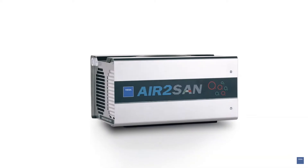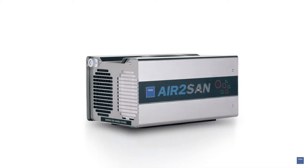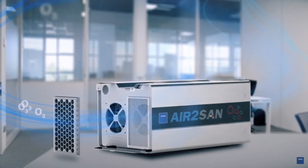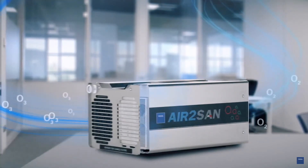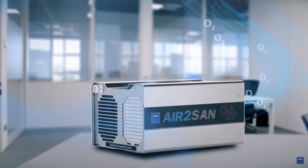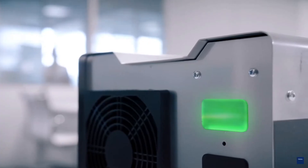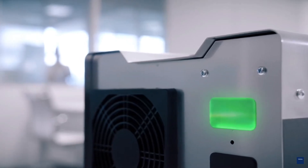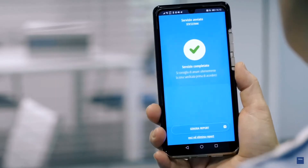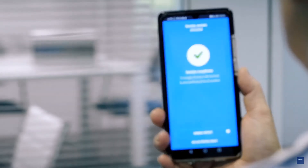Air2San, instead, once the sanitation is complete, performs a reverse cycle, retransforming the residual ozone into oxygen, guaranteeing an environment that is immediately livable and safe. Only when the ozone returns within natural levels, a green light will light up on Air2San, indicating that the operation has ended, and the app will send an alert confirming that the sanitation is complete.